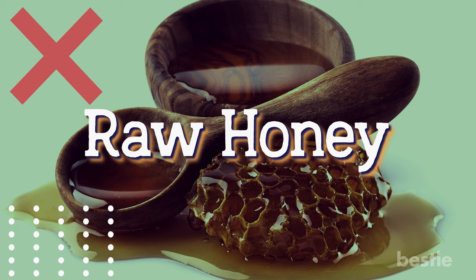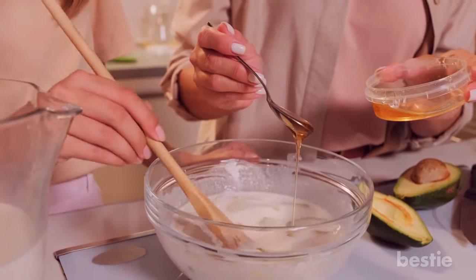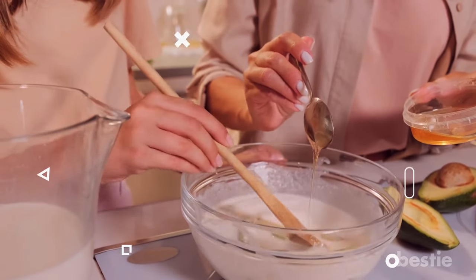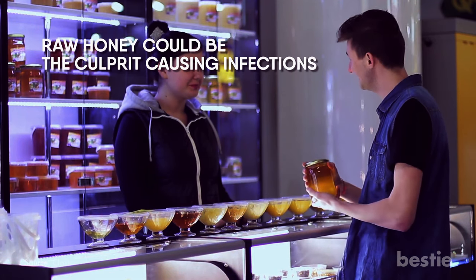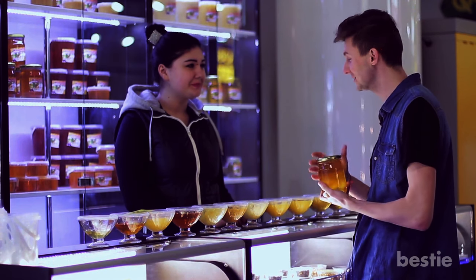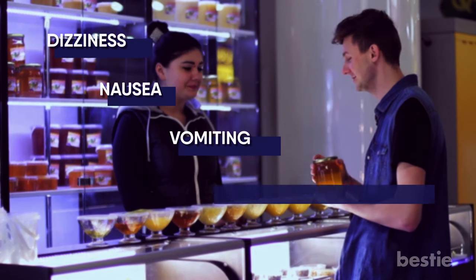Raw honey can be dangerous. Since sugary beverages and foods are off-limits, you might be tempted to add a drizzle of honey to your salad dressings or oatmeal bowls. Make sure you double-check the honey you buy — raw honey could be the culprit causing infections. It can contain bacterial spores that cause food poisoning and be life-threatening. It can cause dizziness, nausea, vomiting, and a drop in blood pressure.